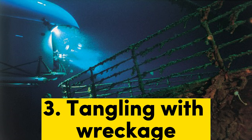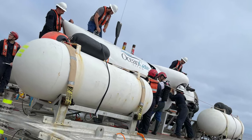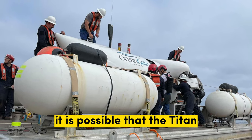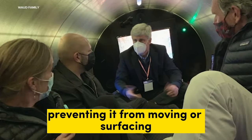3. Tangling with wreckage. The Titanic wreckage is a dangerous place, as it is littered with sharp metal objects. It is possible that the Titan could have become entangled in the wreckage, preventing it from moving or surfacing.